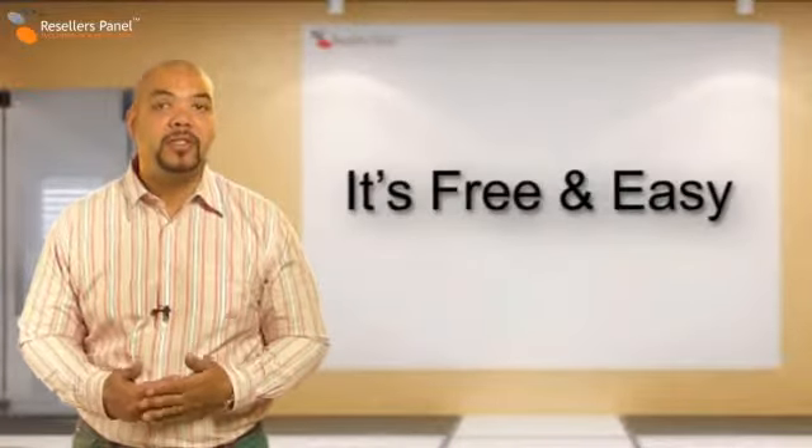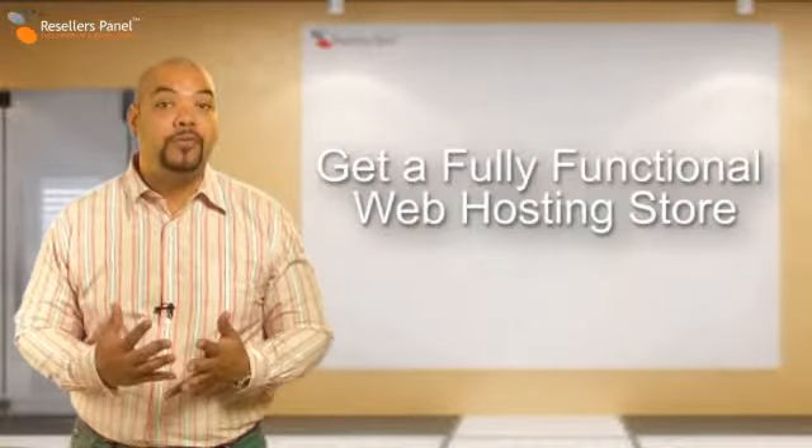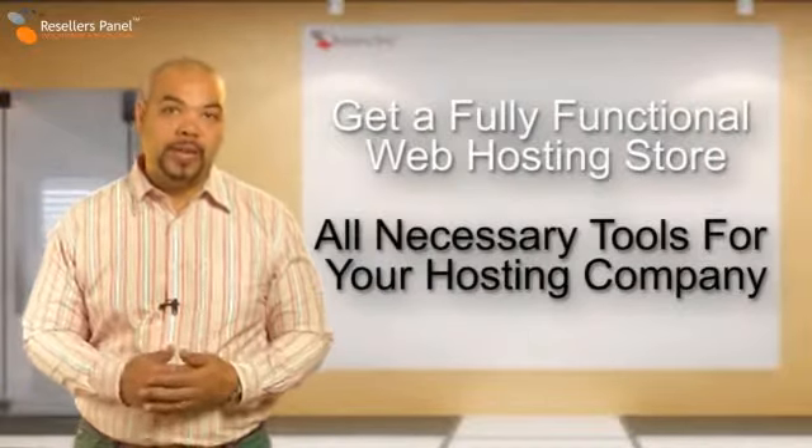Setting up a reseller store is oh so easy. All you need to do is sign up for free. You will get a fully functional web hosting store and all the tools you need for your own web hosting company.